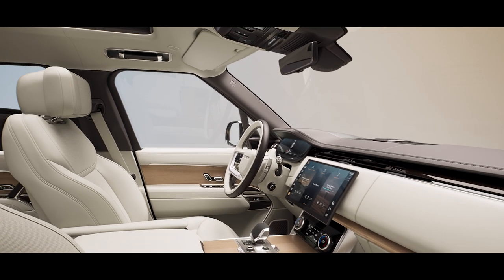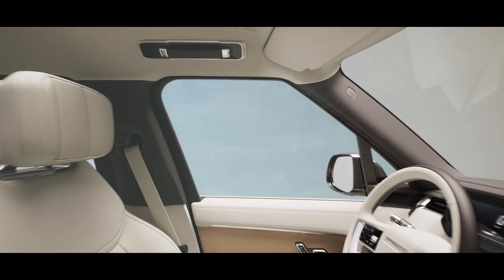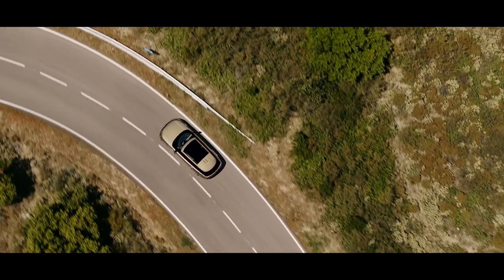The new Range Rover is quite simply the most desirable ever created. Serene and agile, the new Range Rover is engineered for comfort at every turn.